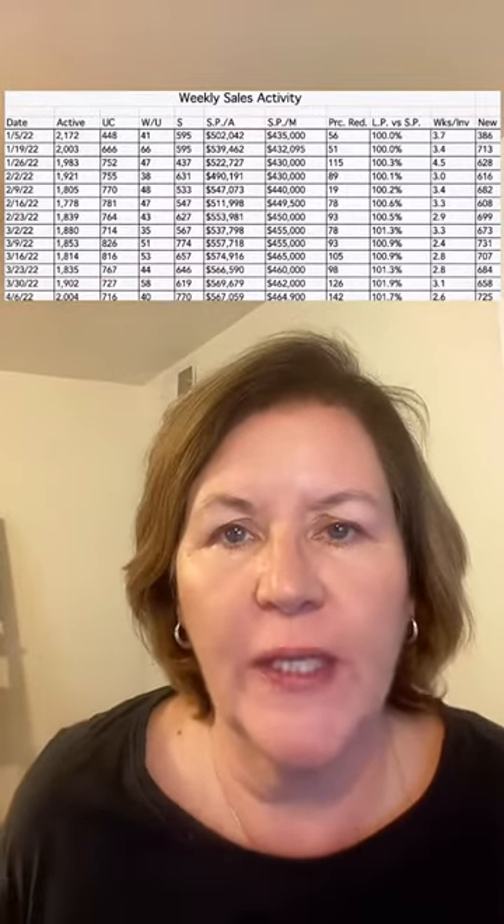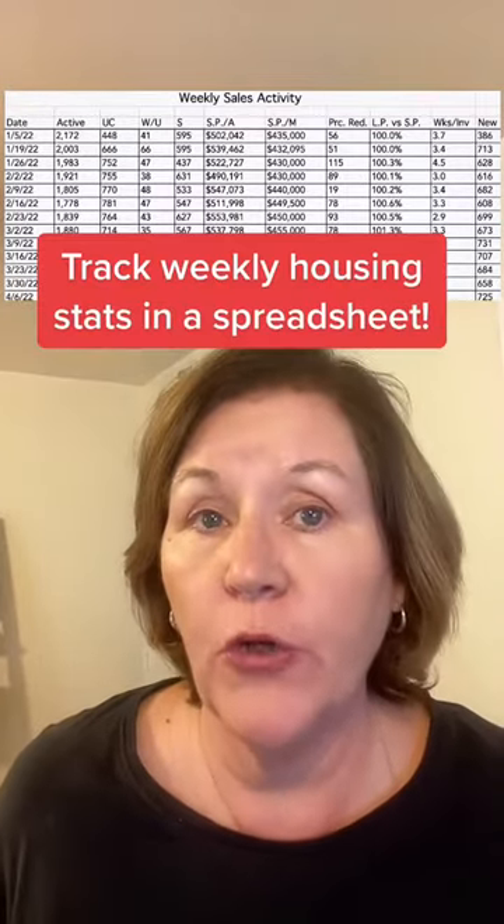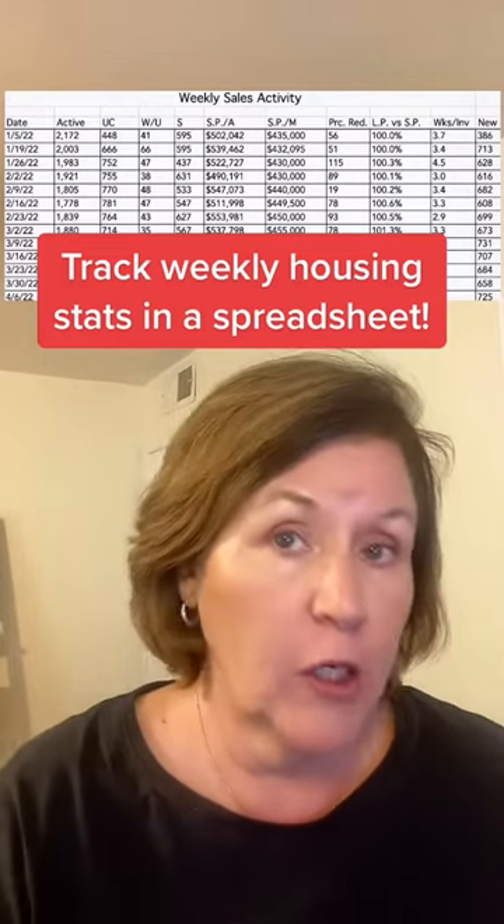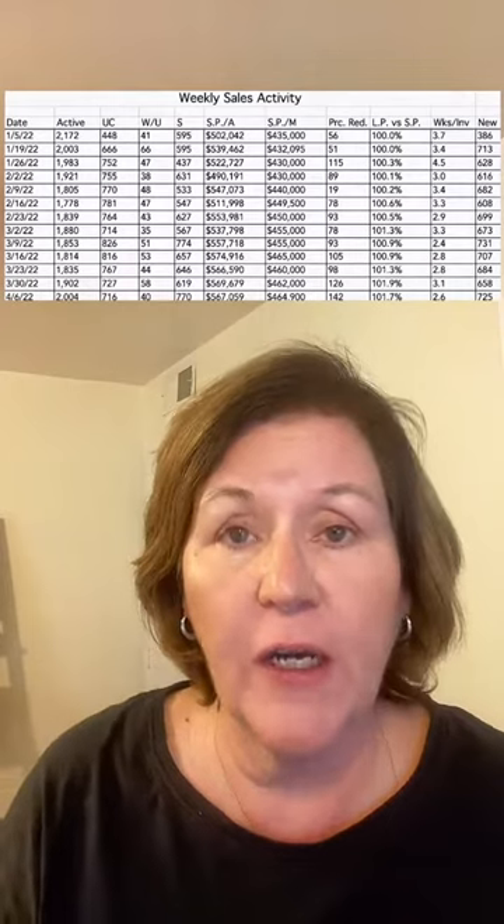Step one: start tracking the weekly stats. We recommend you track active available inventory, under contracts or pendings, withdrawn and expireds.